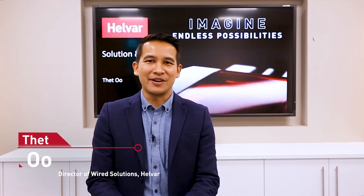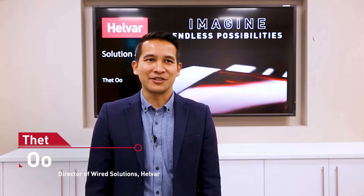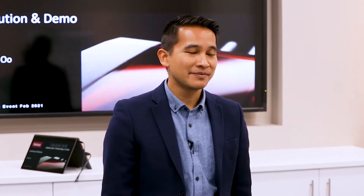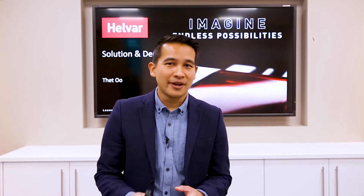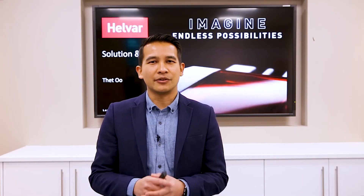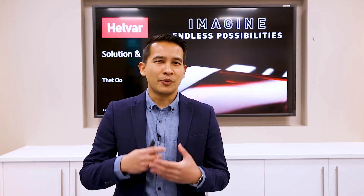Hello and welcome to the demo of our 950 DALI 2 Imagine solution. My name is Thet Wu, I'm the director of our wireless solutions. For the next 20 to 30 minutes I'm going to be walking through the benefits of DALI 2, what DALI 2 means to us, what we bring to DALI 2 with our Imagine solution and how we can add significant value on top of the standard, bringing our unique blend of benefits, features and products into the standard.